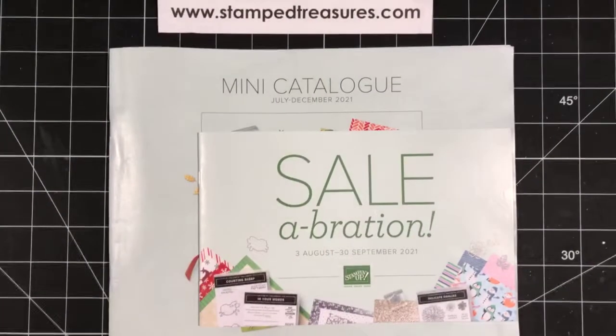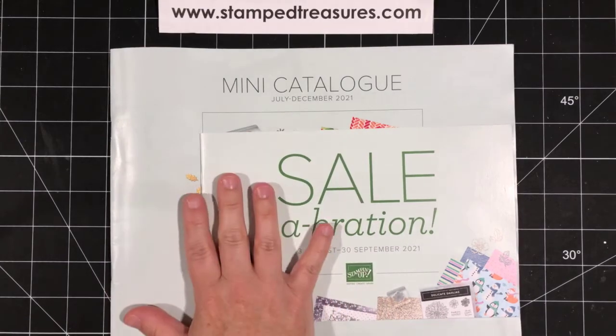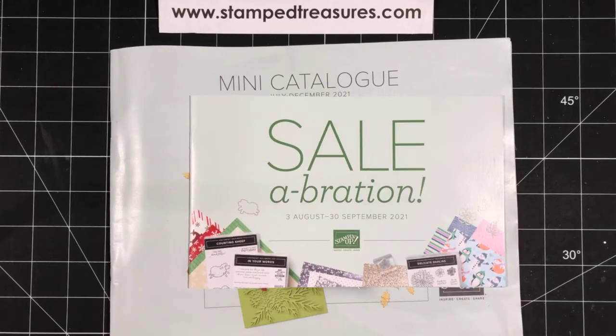Hey there, stampers. Happy Friday. Welcome to day two in the countdown for release day to the July to December 2021 mini catalog and celebration brochures. We've got five days left to go and I decided to do a Facebook Live leading up to launch day featuring some of my favorite products.